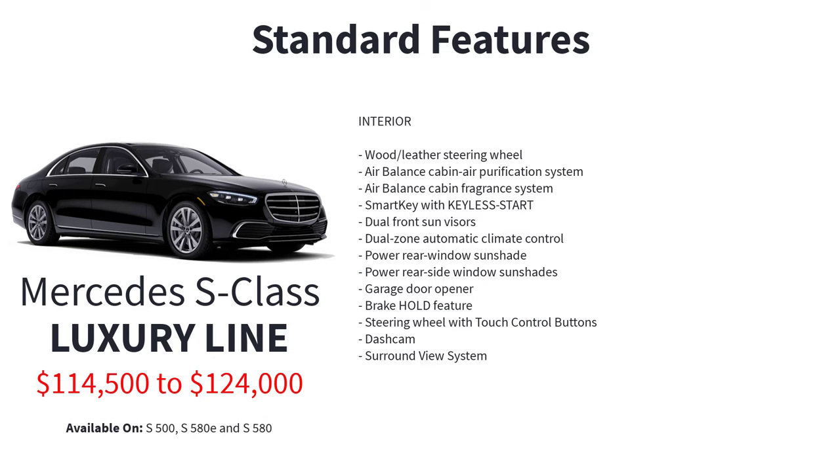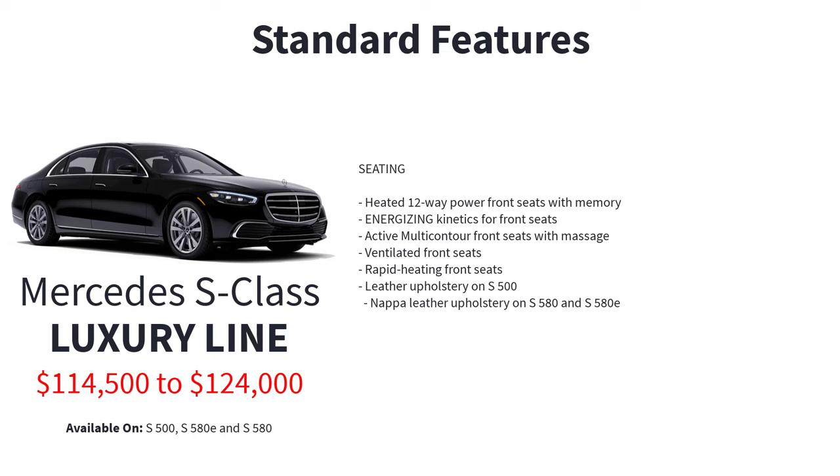Interior standard features include a wood and leather steering wheel, air balanced cabin air purification system, air balanced cabin fragrance system, smart key with keyless start, dual front sun visors, dual zone automatic climate control, power rear window sunshade, power rear side window sunshades, garage door opener, brake hold feature, steering wheel with touch control buttons, dash cam, surround view system, heated 12-way power front seats with memory, energizing kinetics for front seats, active multi-contour front seats with massage, ventilated front seats, and rapid heating front seats. Leather upholstery is standard on the S500, while Nappa leather is standard on the S580 and S580E.